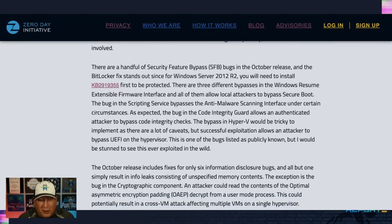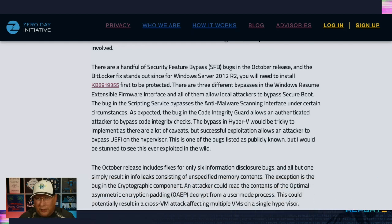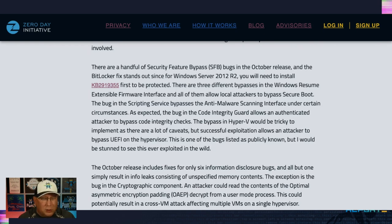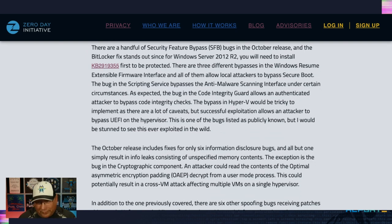There are quite a few security feature bypass bugs this month. BitLocker stands out because a BitLocker SFB means you're evading BitLocker. Also, if you're running Windows Server 2012 R2 only, you need to install an additional KB to be fully protected. There are also three different bypasses for Windows Resume Extensible Firmware Interface — all allow local attackers to bypass Secure Boot. The scripting service bypass bypasses anti-malware scanning, and the Code Integrity Guard bypass allows something to pass code integrity checks that otherwise couldn't.